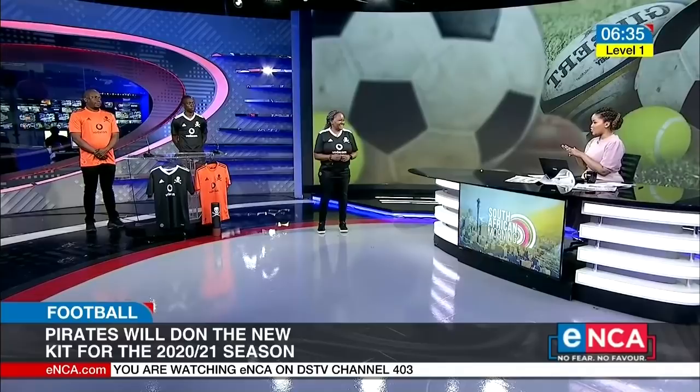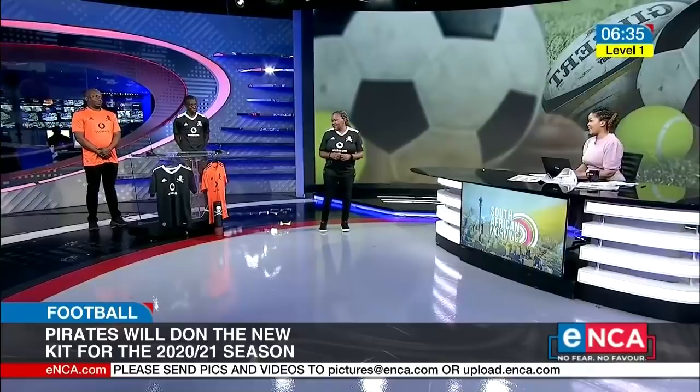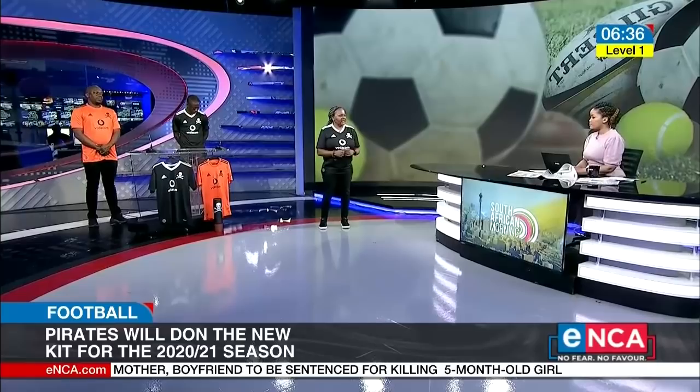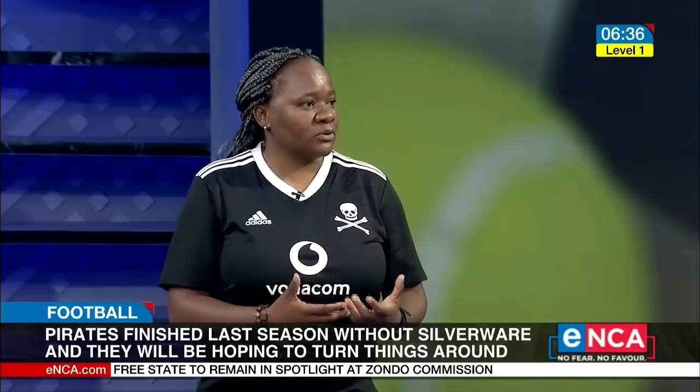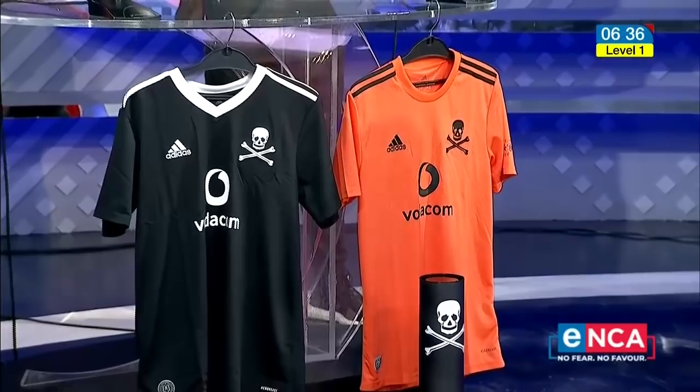Tandi, the first thing that stood out when I looked at these jerseys is that the usual Orlando Pirates emblem that has been on the jersey for so long has been replaced by the skull and crossbones. That was a huge decision for us this season — to incorporate the skull and bones in place of the traditional Orlando Pirates logo. We've gone back to black, and although we've mixed it up and modernised it, we're still keeping with the traditions integral to our heritage as Orlando Pirates. With the black jersey and the skull and bones, it's unmistakably Orlando Pirates.